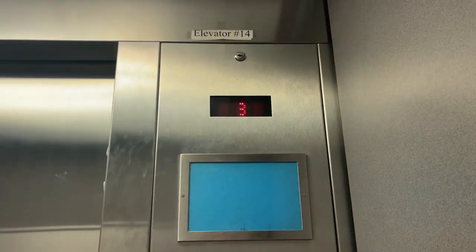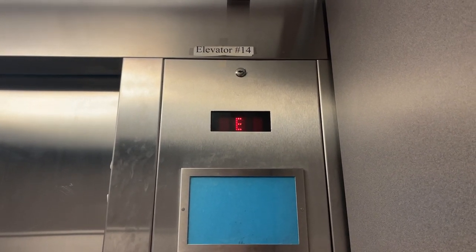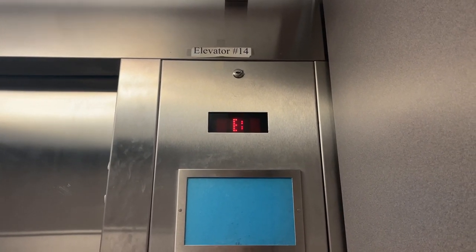This is the elevator at the Air and Space Museum store. It's still original, even through the store renovations.